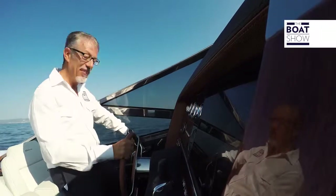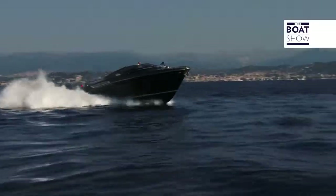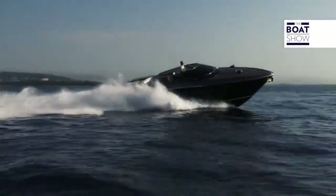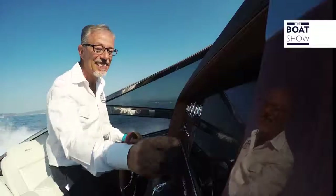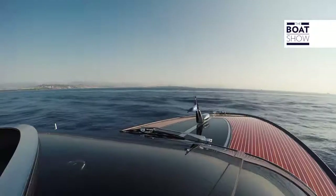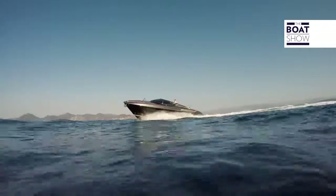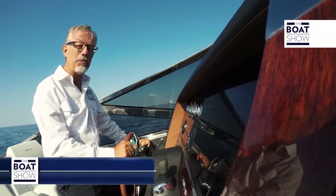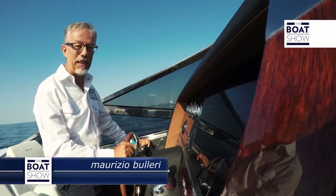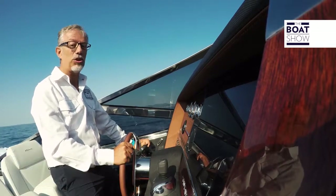Now I'll switch on again the auto trim and we'll look for the maximum speed. 34, 35... 37 knots — wow! Riva Mare isn't only a new outstanding collection piece. It's the evidence that Riva is the top — also in price, it starts from 750,000 euros.